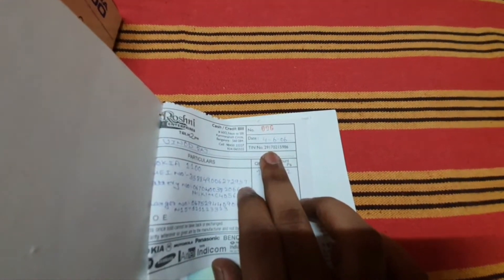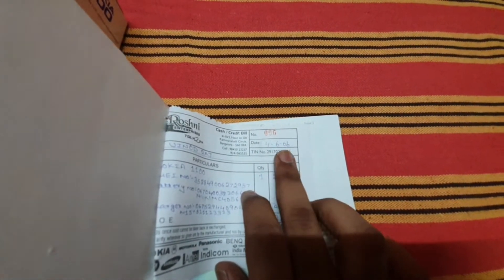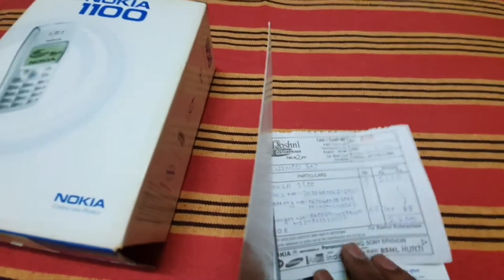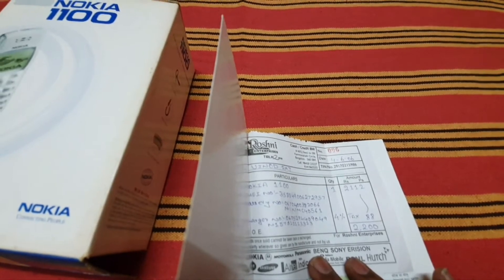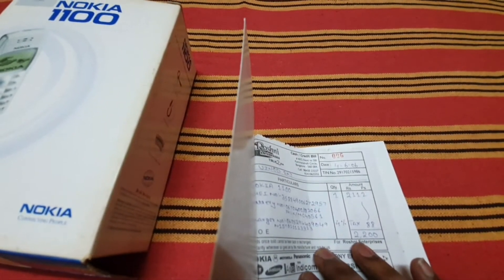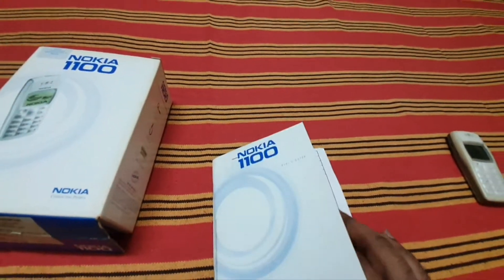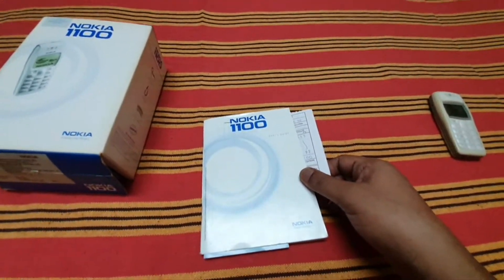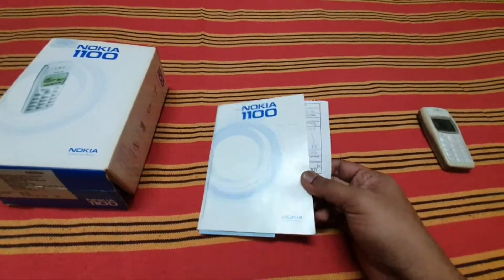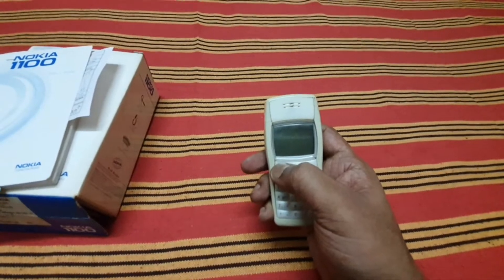It's mentioned as 4th June 2006. This handset was launched in 2003 and I bought it for 2200 rupees in 2006. Nearly 250 million handsets have been sold since its launch in 2003.